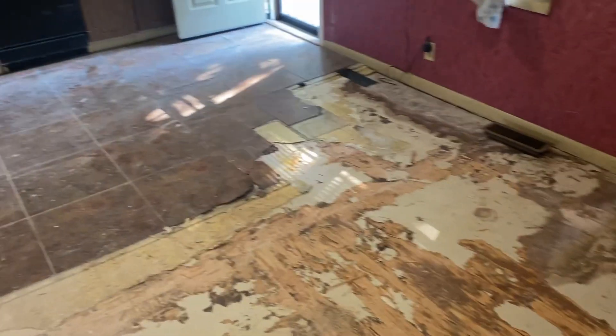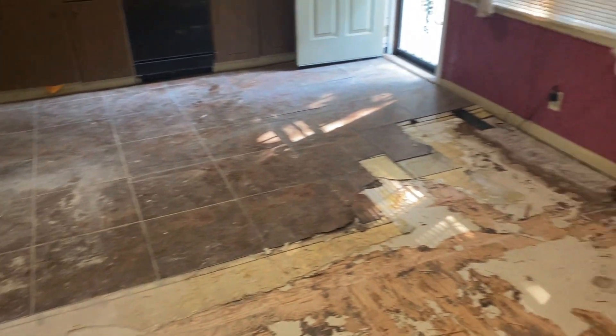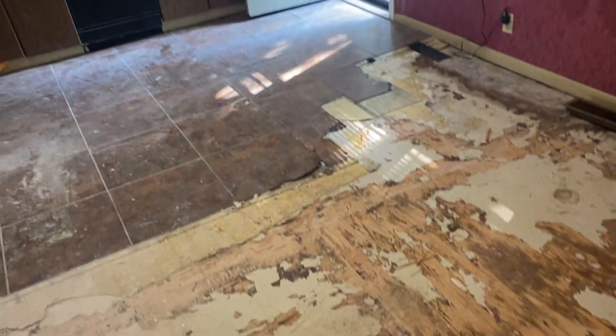That's all the projects we got going on. It's coming together. The floor — we gotta tear it up first. Gotta tear it up before you bring it up.